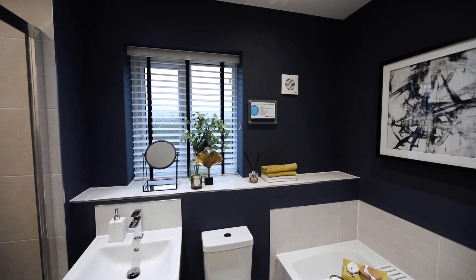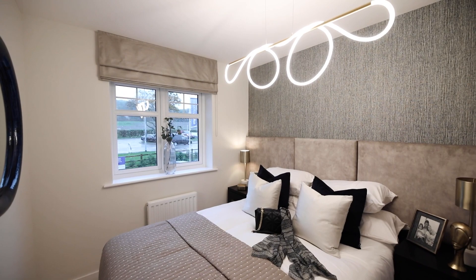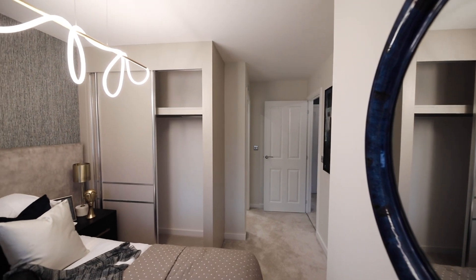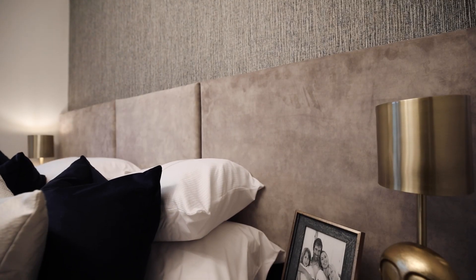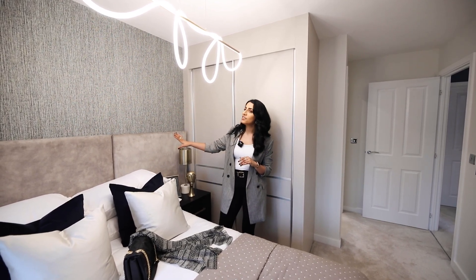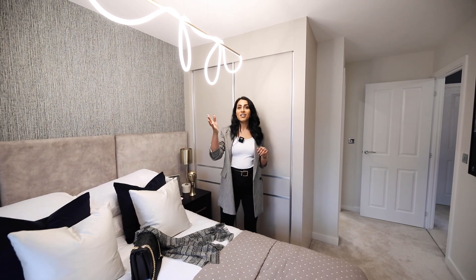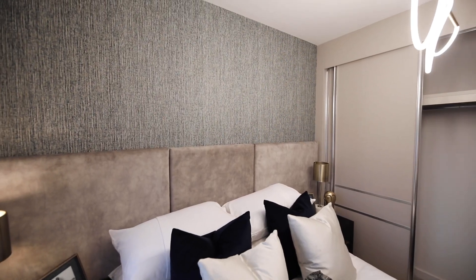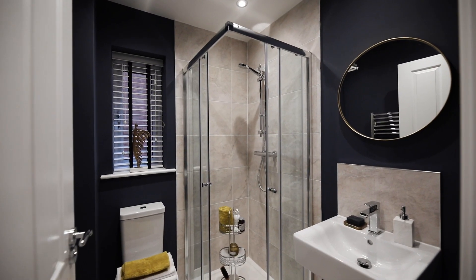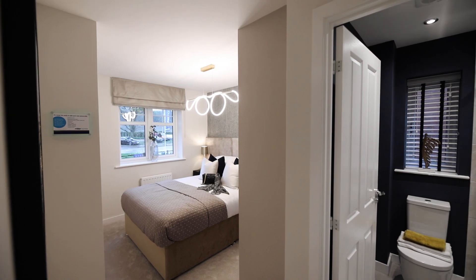Bedroom two has such a hotel luxury feel — Miller are really good at decorating to make you feel like you're somewhere special. It's fantastic. We've got built-in wardrobes, and I think it's really nice how they're not mirrored, which makes a change — they almost blend into the wall, increasing the sense of space. There's another lovely feature wall that makes you want to touch it — it's wallpaper but looks very textured. Feature lighting makes a big impact. This bedroom also has an ensuite: a nice big sink, shower, toilet, and heated towel rail.